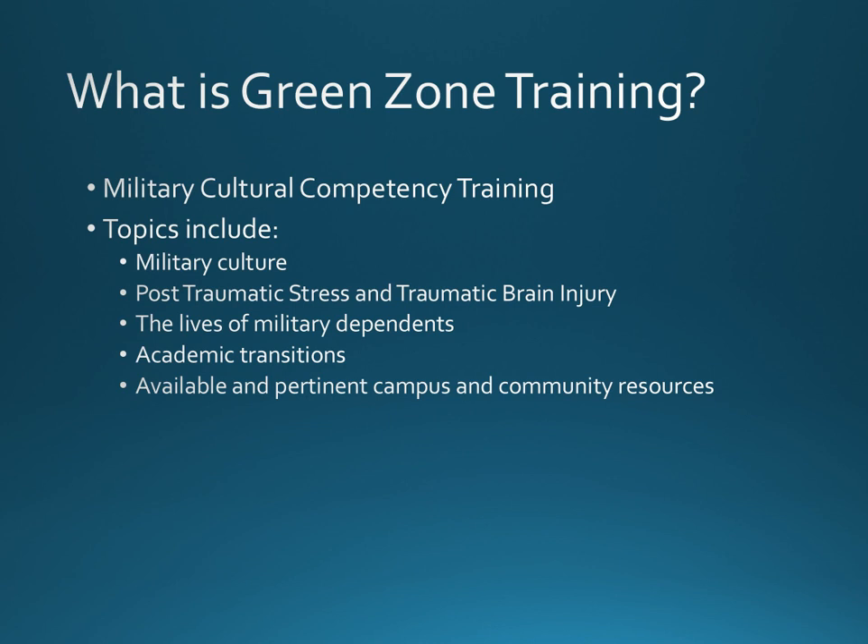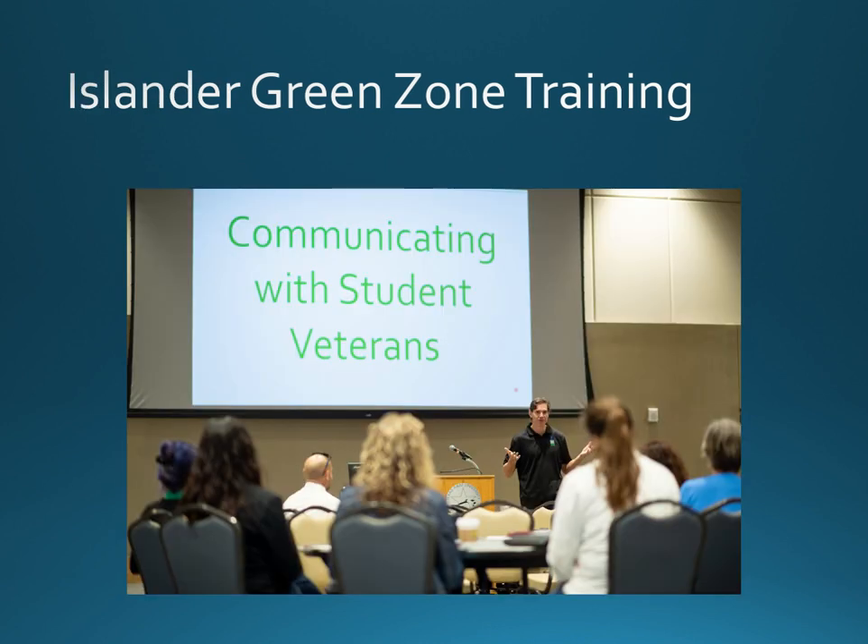Topics include military culture, post-traumatic stress, traumatic brain injury, the lives of military dependents, academic transitions, and available and pertinent campus and community resources.